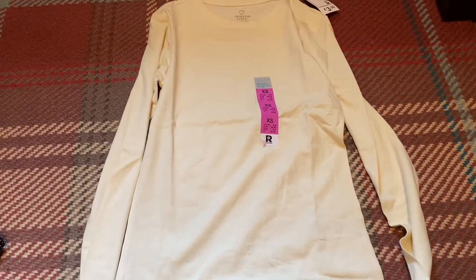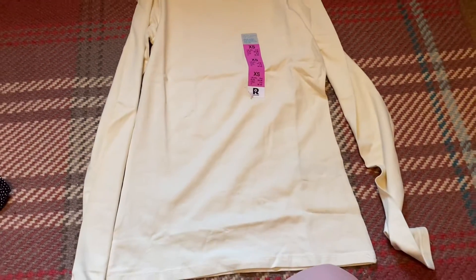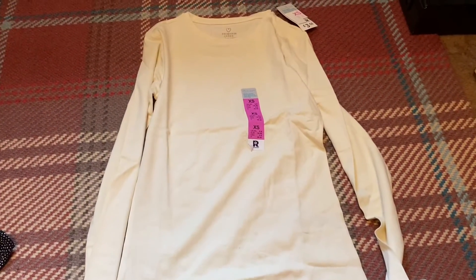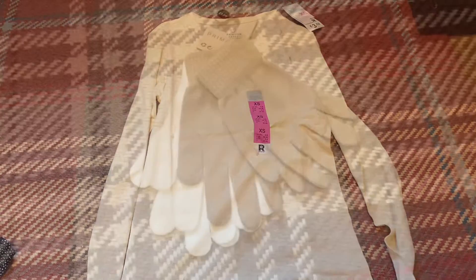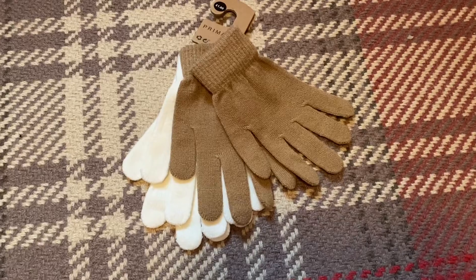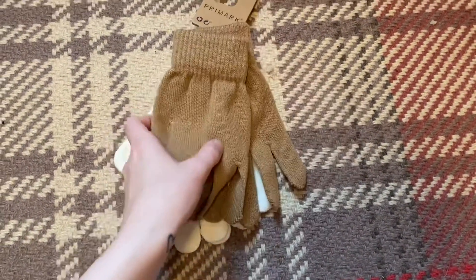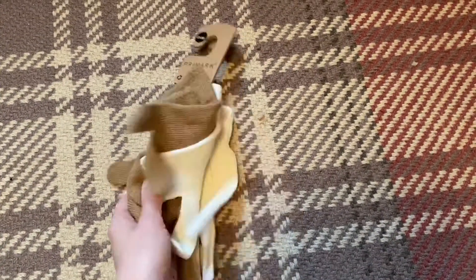Then I just got this basic long-sleeved creamy colour top. This one was £3.50 and it's just great to wear under stuff in the winter to keep you nice and warm. Now onto some accessories — I picked up this two-pack of gloves. You've got a white creamy colour and a brown pair, and they're just £1 for two pairs.